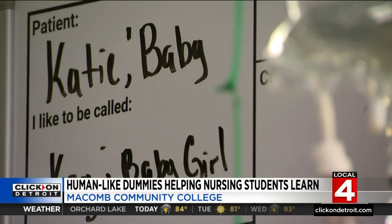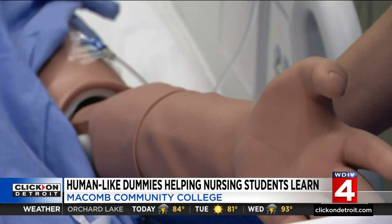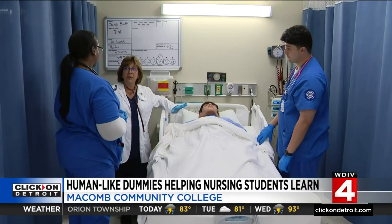There are a few goals behind Macomb's human simulation lab. Can you tell us where you are, Mr. Jim? The first is to better prepare students like Ahmad Hamed before they see real patients.